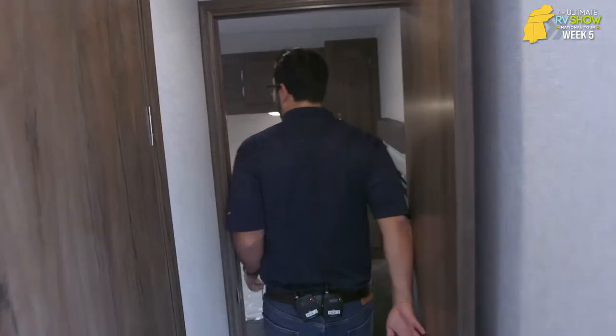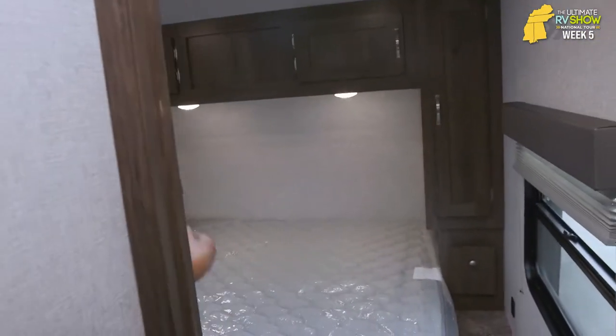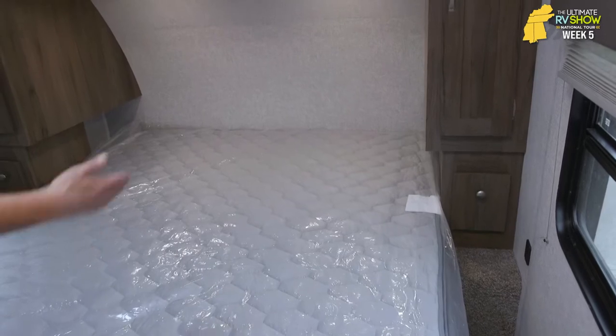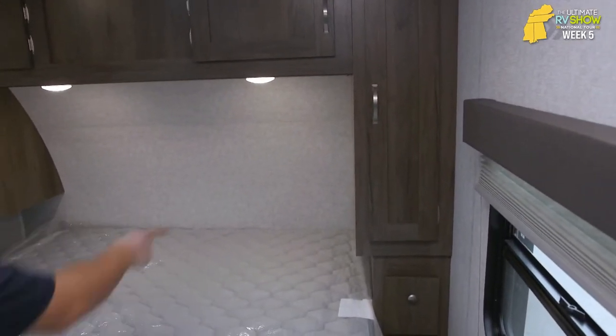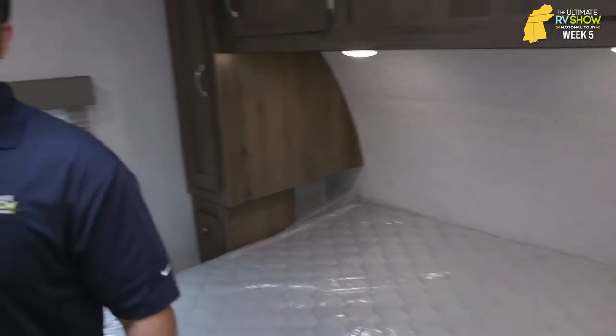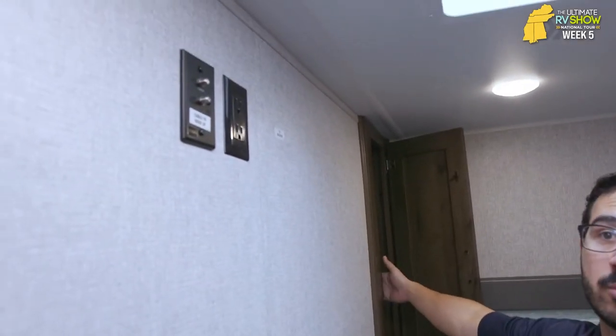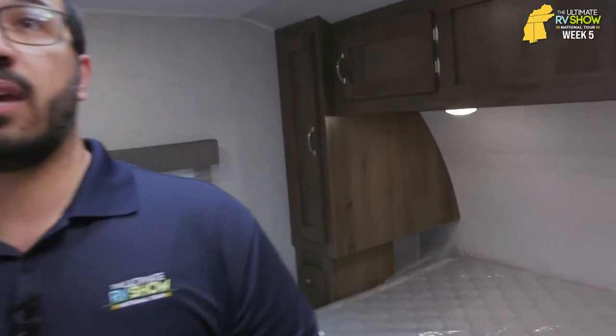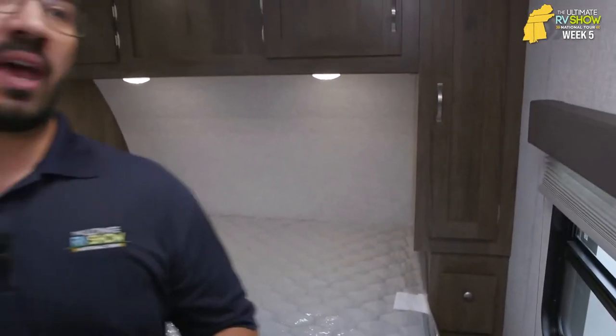Coming into the bedroom — another big selling point. East to West has a king-size bed as standard, so you're not elbowing each other in the middle of the night. Storage on both sides, your own little drawer space, cubby holes behind it, plus USB ports. You have a spot to hook up a TV right here, and additional wardrobe space. This is a comfortable bedroom space. That big bed makes it very comfortable — you can watch a show, and you have plenty of storage. There's a lot to love in this Silver Lake.